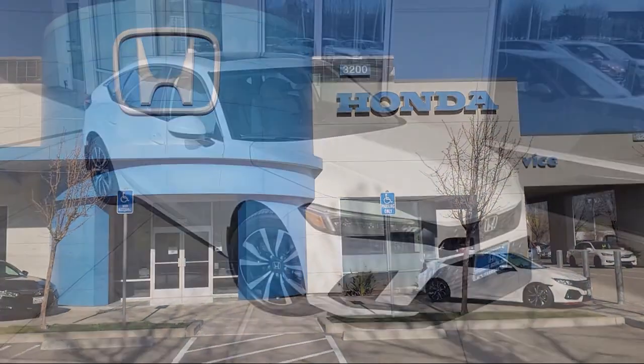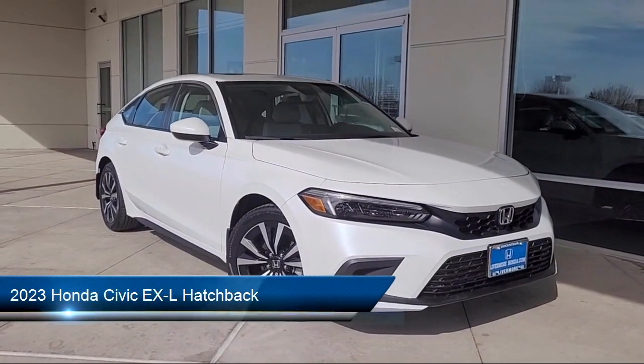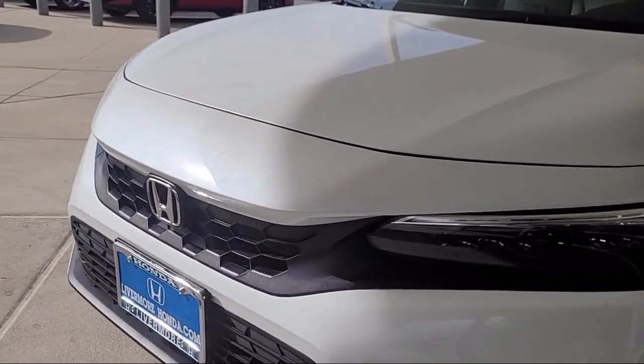Welcome to Livermore Honda, and here's a look at one of our great vehicles for sale. It comes equipped with Keyless Entry, Apple CarPlay and Android Auto, and a Leather Steering Wheel with Auto Tilt-Away.